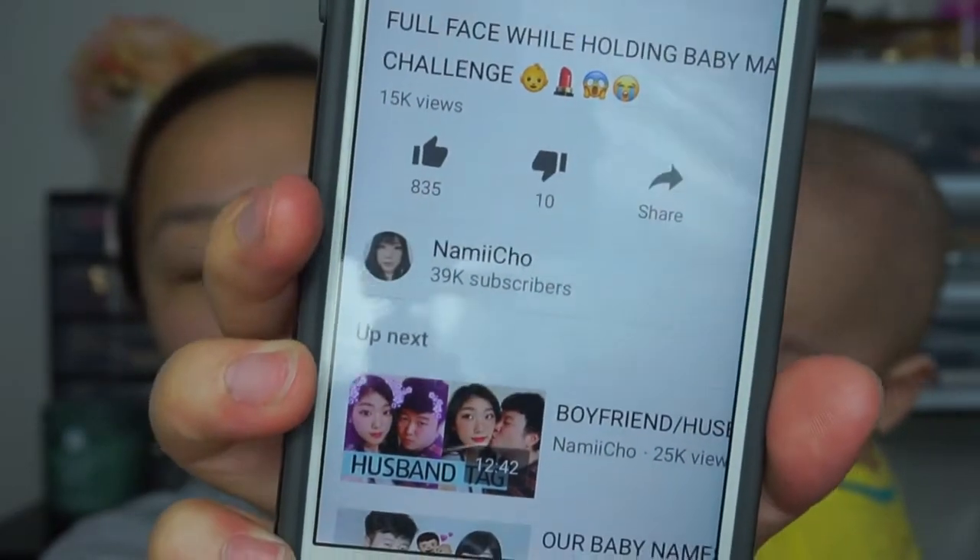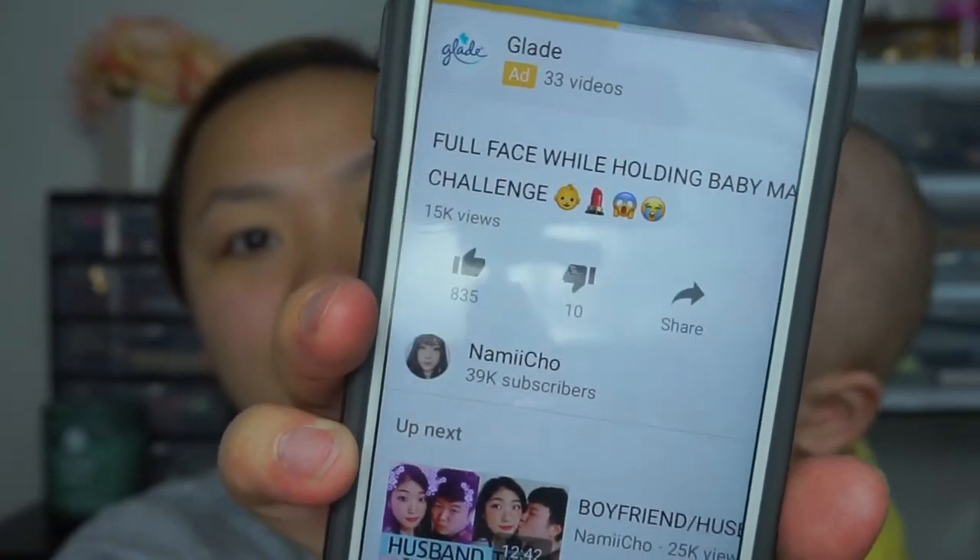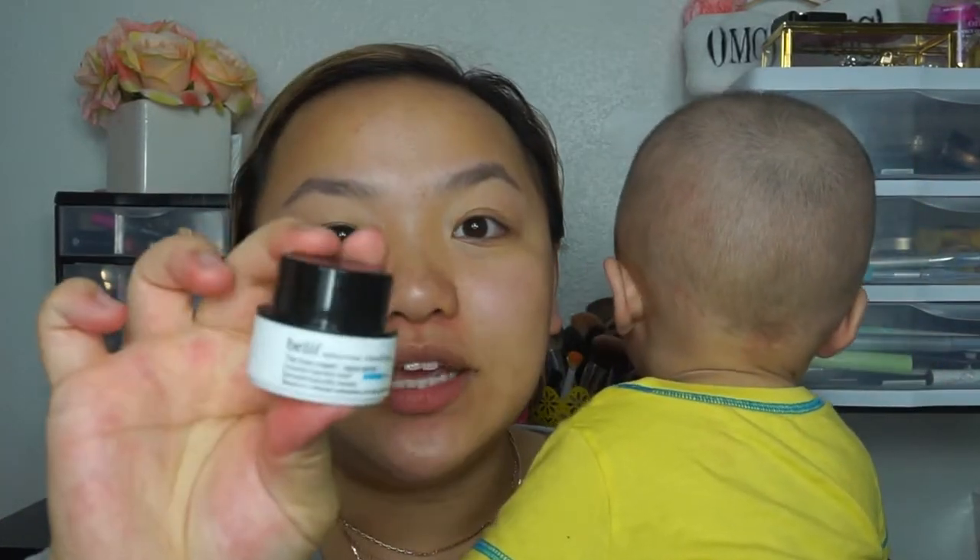Hey guys, welcome back to my channel! Today's video is going to be something totally different. I have a special person here — Danny's right here playing games, so just disregard any clicking noises. I wanted to do a fun challenge I saw from another YouTuber called Nami Nami Cho. Basically the challenge is to try to hold your baby while you do your makeup, which I kind of do anyway since Oliver is really attached to me. I figured why not do it today, so hopefully you guys enjoy this!